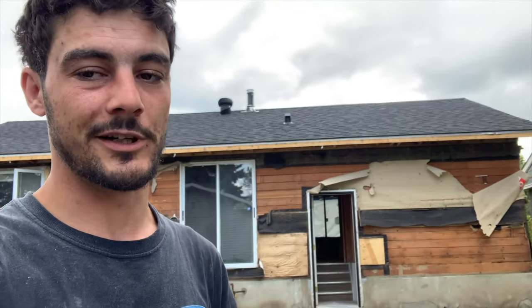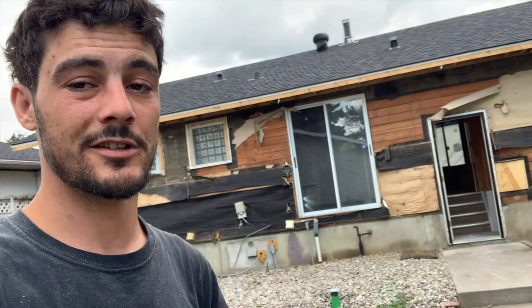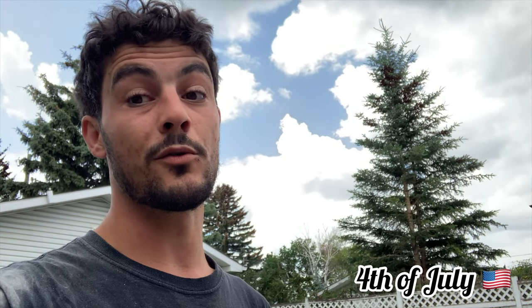Welcome back to the channel. Today I'm here doing some more demo work — a little more delicate. A lot of it's inside; the outside was already done when I got here. I'm going to give you guys a quick tour of what I'll be doing today, then we'll cut straight to the end of the day and see what we can get into for the Americans' Independence Day.